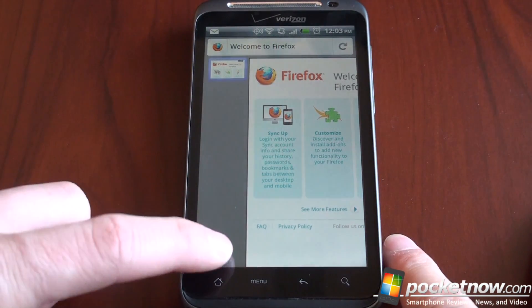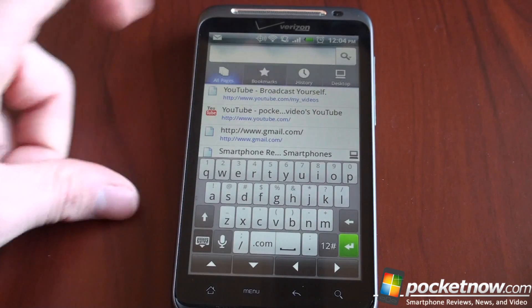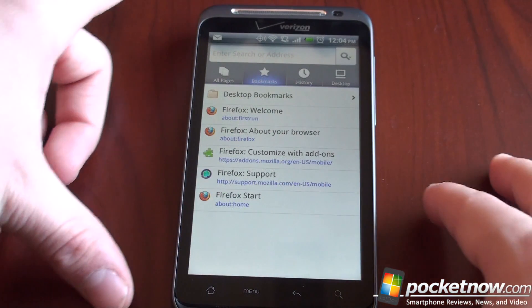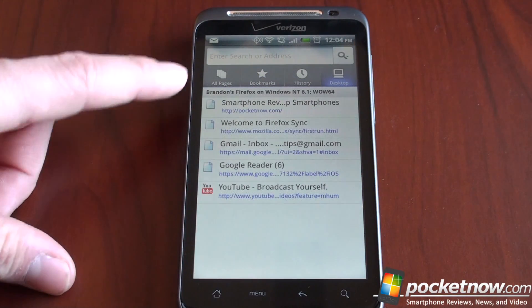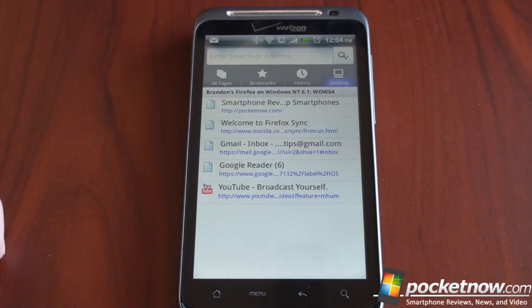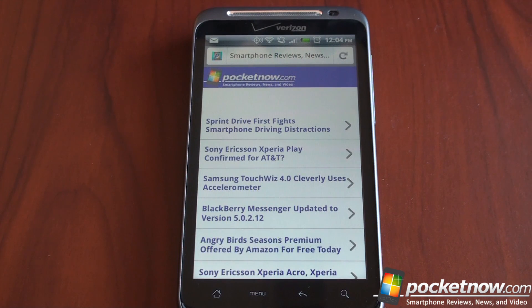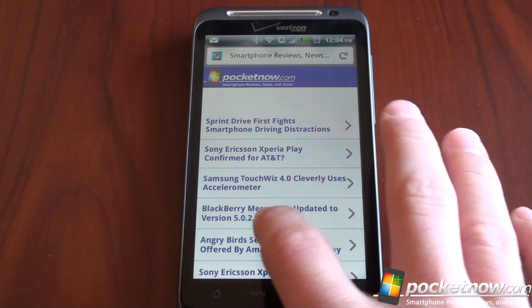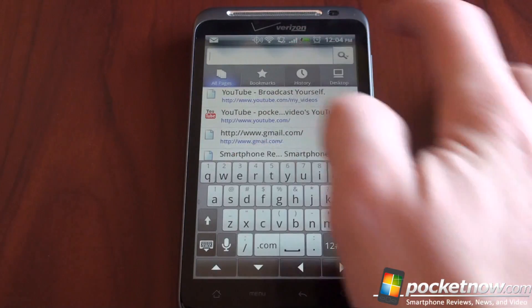If I swipe to the left and press the plus button to open a new tab, I get four columns: all pages, bookmarks — these are all the standard built-in bookmarks — history so I can see where I've been, and desktop. This is the coolest part. It says 'Brandon's Firefox running on Windows NT' and here are all five tabs I currently have open on my desktop browser. I can pull up any of these pages and it will go there really quickly. Just an awesome way to integrate that experience from your desktop to your phone — sort of a seamless experience.